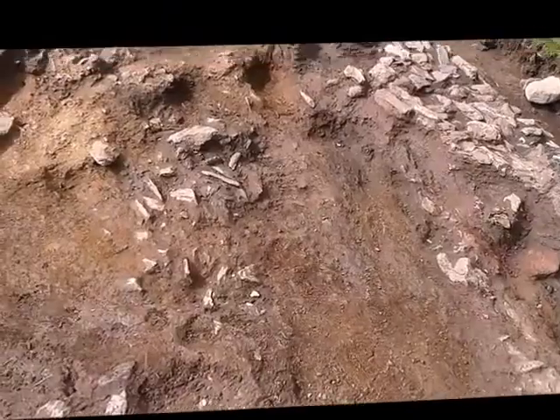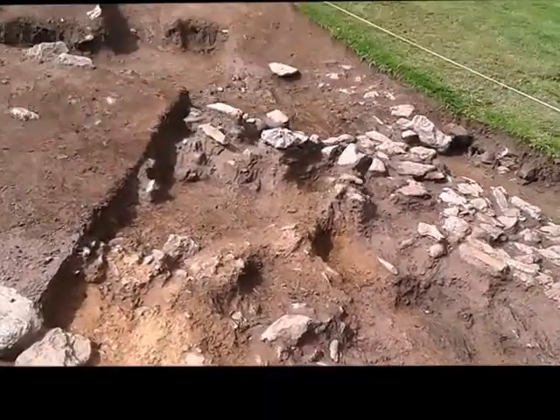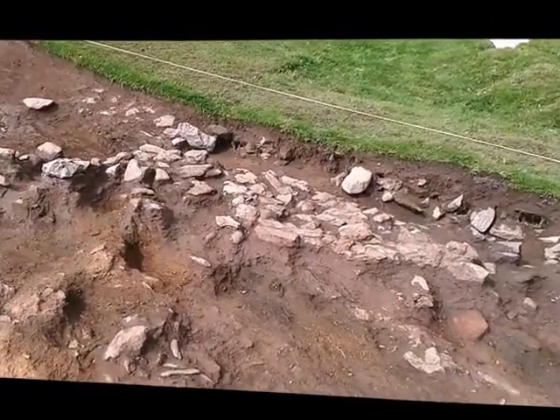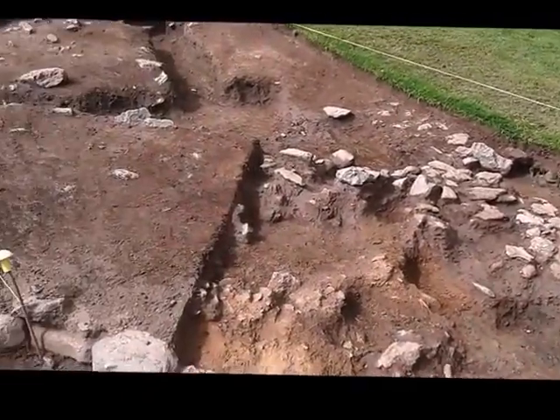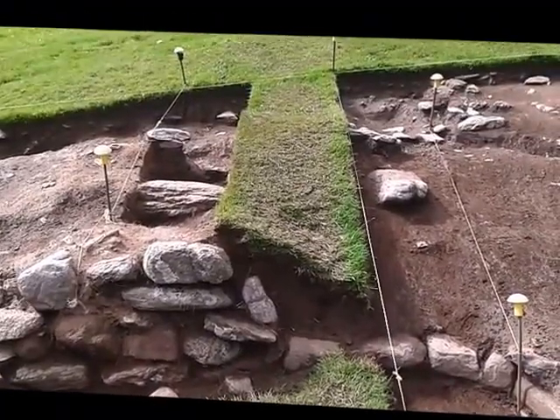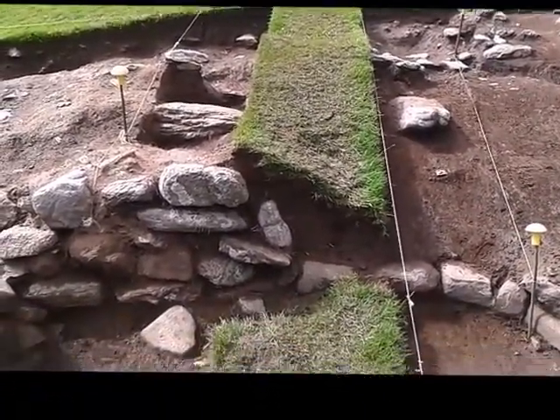We got some really nice finds in this area. This week we found two beautiful bines — one black one and one white one. And under some of the collapsed material at the back of the building we also got some nice pottery.